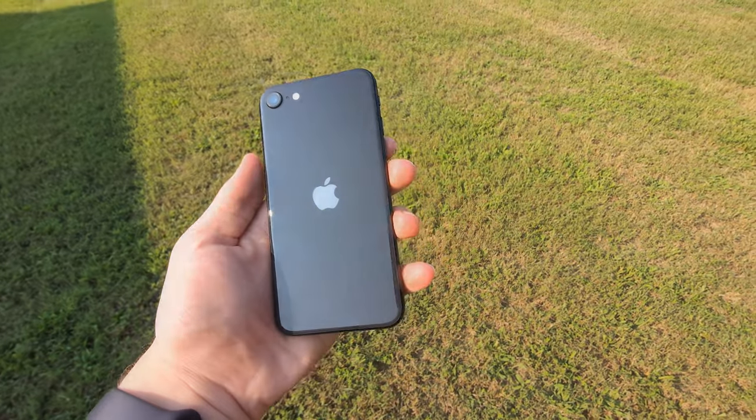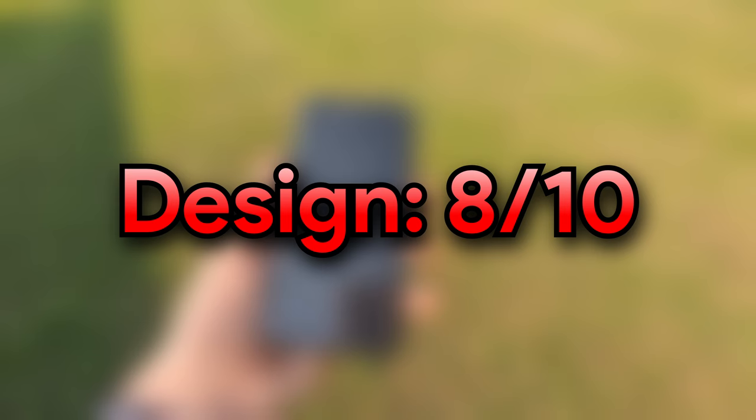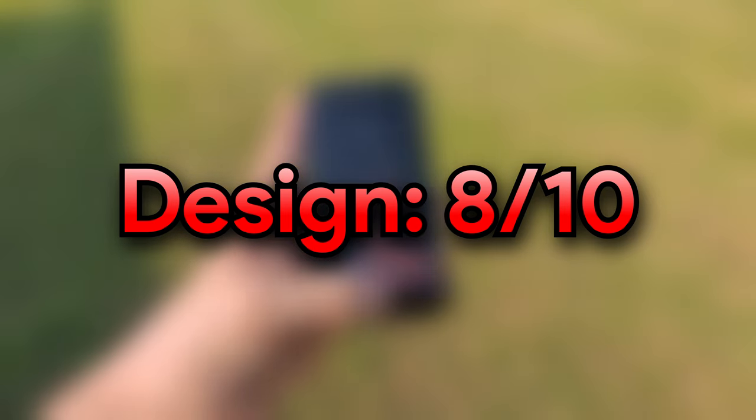Overall, for form factor, I'm going to give it an 8 out of 10. It's just such an iconic design and definitely something that I'd like to see future phones try to match in terms of one-handed usability. Definitely a good design, very iconic.